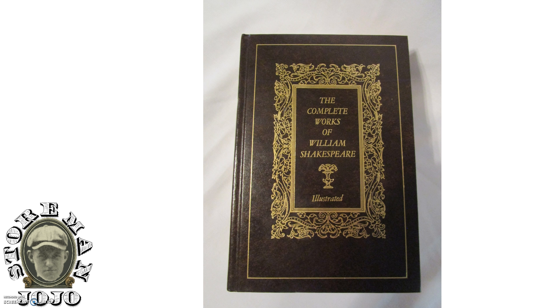Here is the complete works of Shakespeare, illustrated. I'm not sure what I'm going to get for this — I paid $2 for it. They don't go for much. I didn't look it up, but it's a very nice looking book. If anything, I might keep it, put it in my house. It's nice.